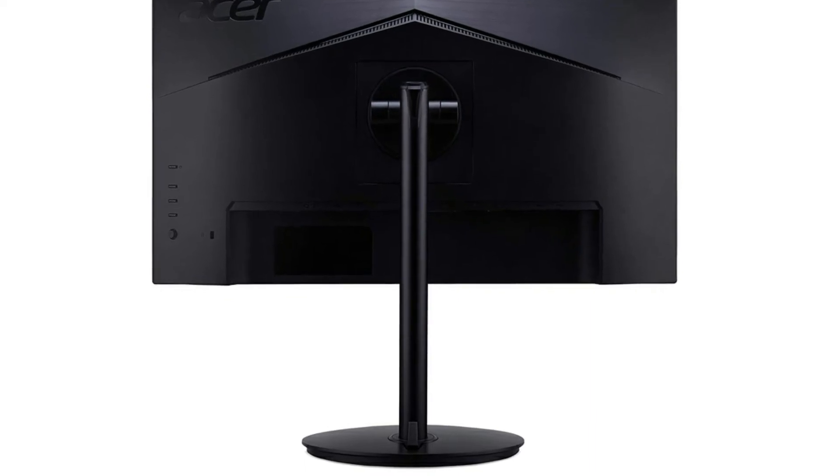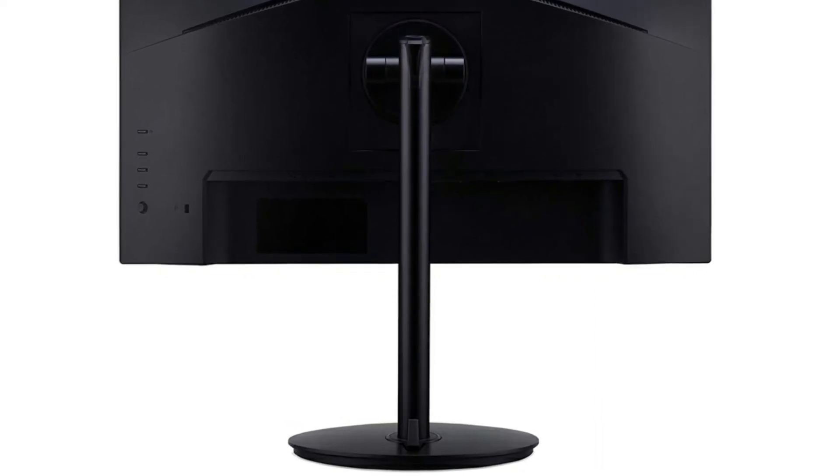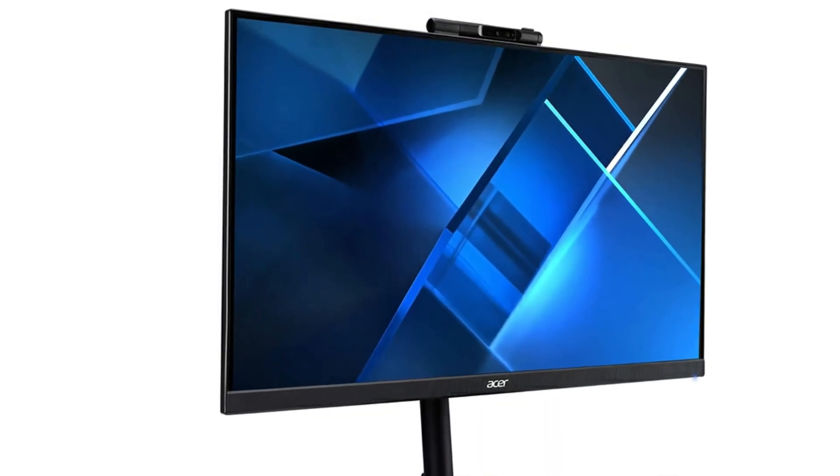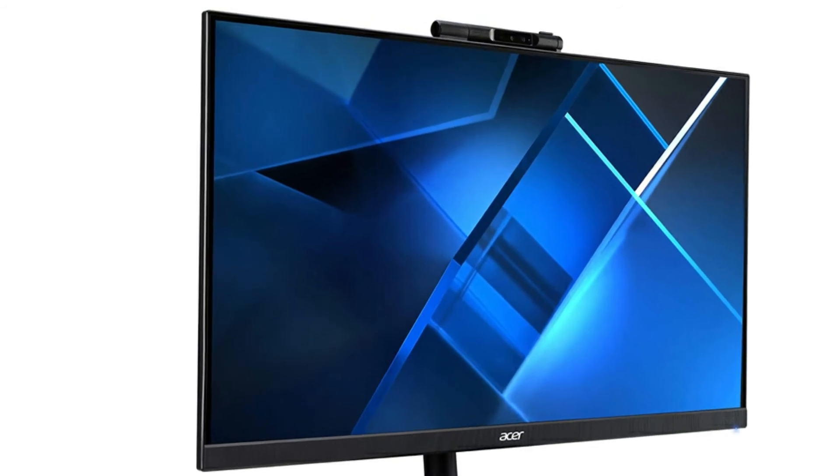The ports on the back of this monitor include one DisplayPort, one HDMI, and one VGA. There's also one USB 2.0 used for the webcam, one audio in, and one audio out. HDMI and USB cables are also included with this monitor.